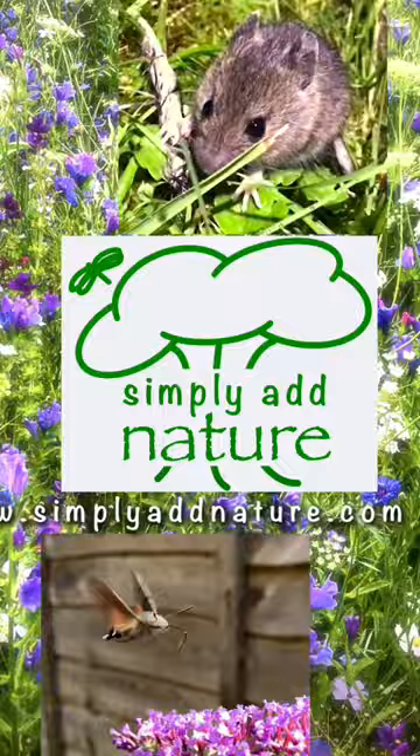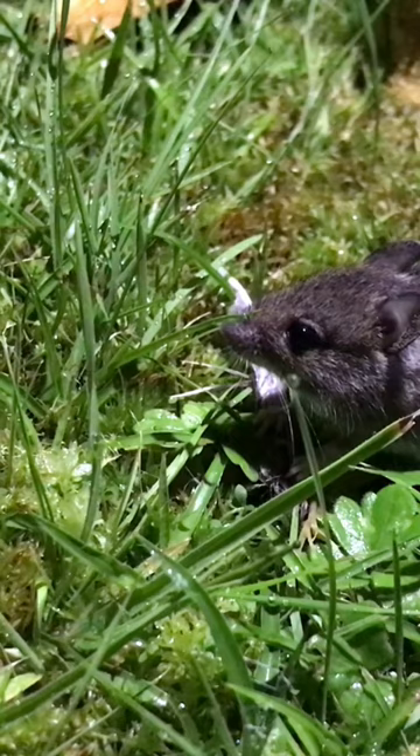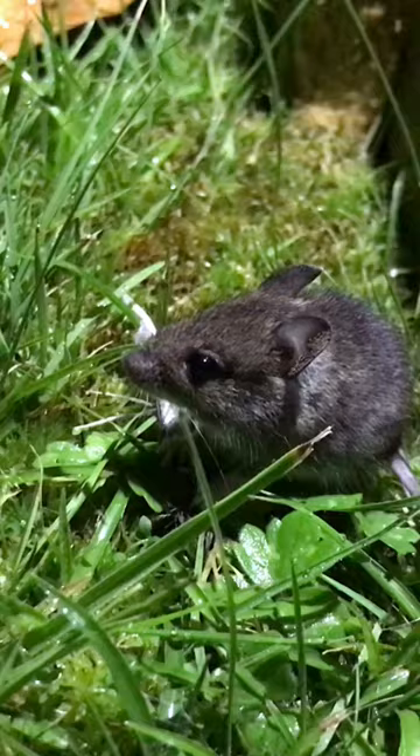The Woodmouse is widespread across the UK and sometimes called the Long-Tailed Fieldmouse because it frequents grasslands but can also be found in gardens. It is one of the most common rodents in the UK and almost exclusively nocturnal.